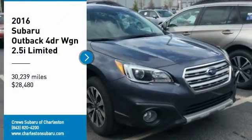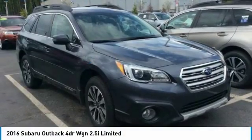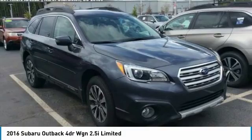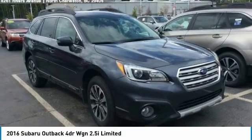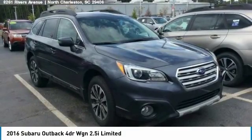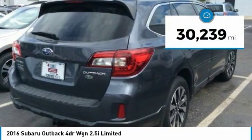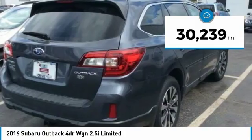Come test drive the 2016 Outback. Take the go-anywhere capability of all-wheel drive and plenty of room for cargo and companions and you've got the Subaru Outback. Let the adventure begin — priced below $30,000 and with less than 35,000 miles.